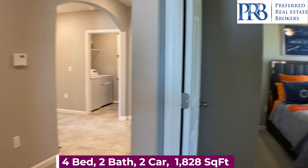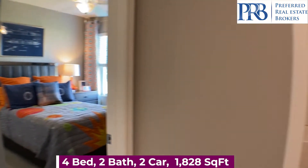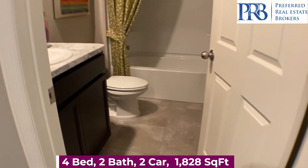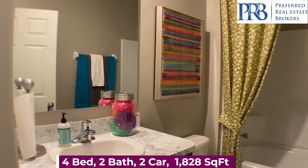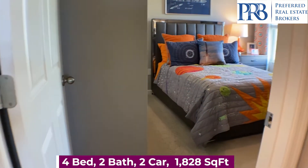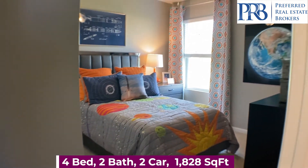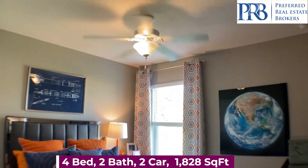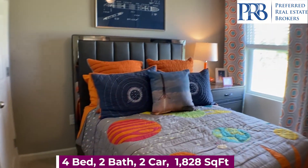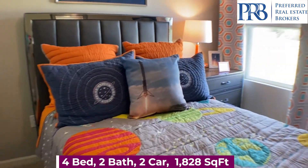One thing I like about this community — everything you see is what you get. The only thing not included is the colors on the walls, the ceiling fans, and your washer and dryer.